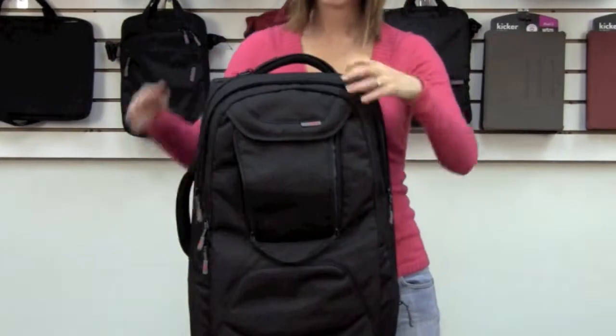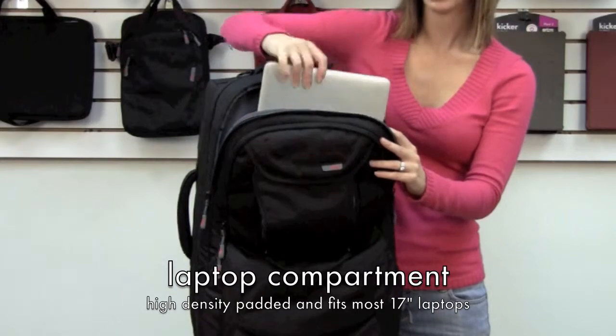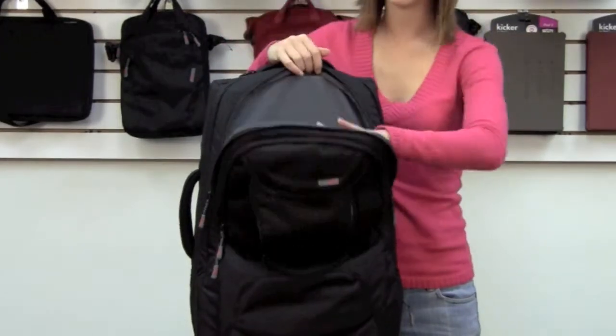Opening up a larger compartment, we find the laptop sleeve. This fits up to a 17-inch laptop with 360 degrees of cushioning as well as a fleece-lined interior.